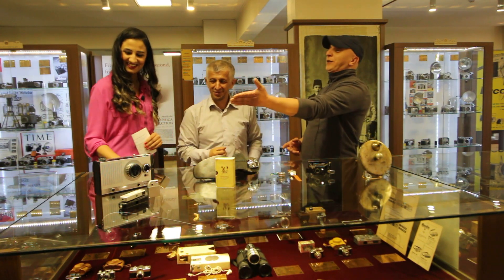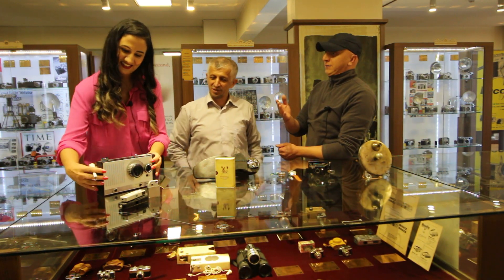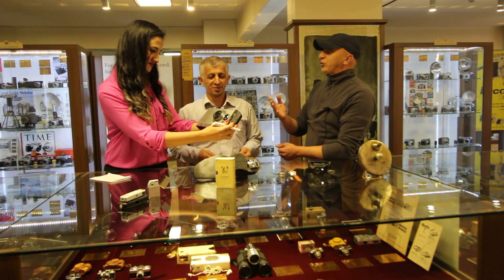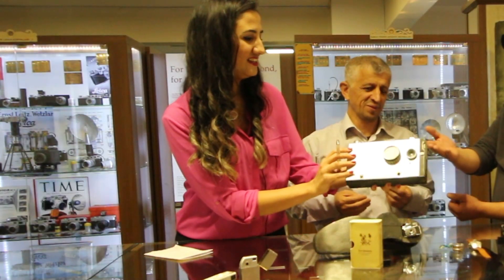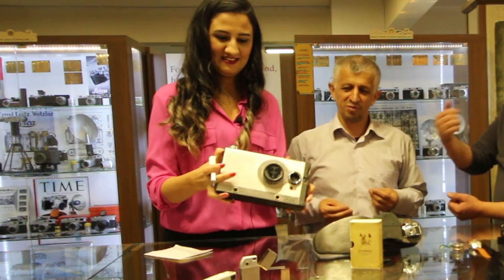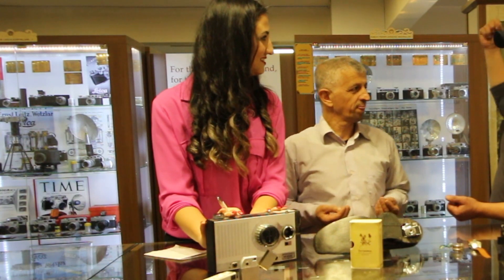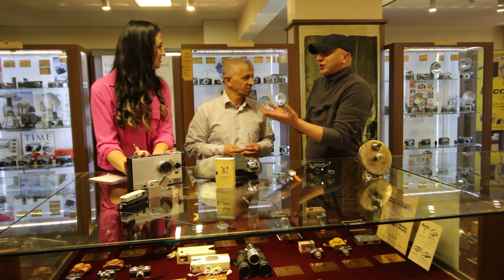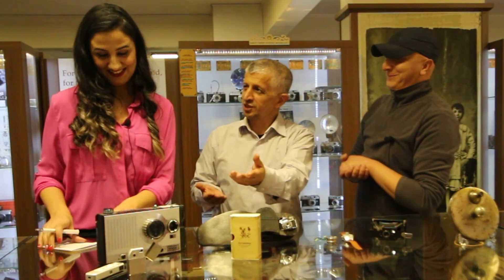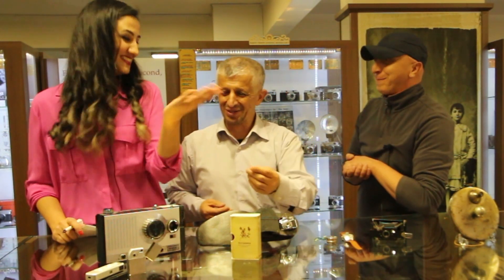Yine radyodan yapılan bir fotoğraf makinesi mevcut müzemizde. 3FM bandına sahip bu makine 1964 yapımı; ülkemize FM 1958'lerde geldi, yani 6 yıl sonra makineye entegre etmişler. Siz radyo frekansı dinlerken ajan olan kişi istasyonu değiştiriyormuş gibi yapıyor; o arada sizi görüntülüyor. Siz farklı bir frekansa geçtiğini zannederken fotoğraf çoktan çekilmiş olur.